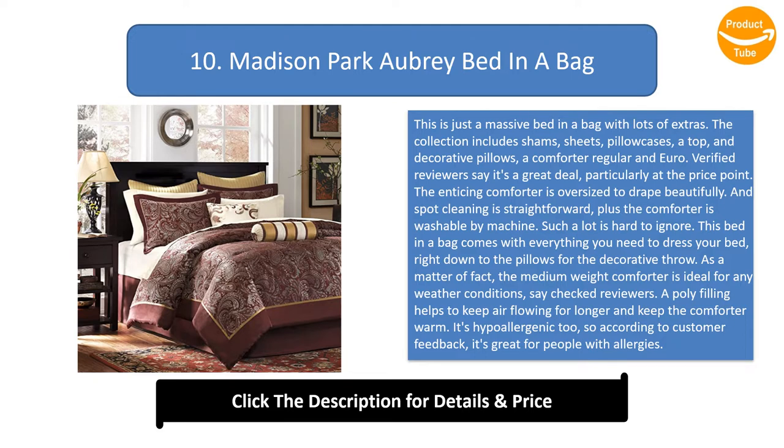Verified reviewers say it's a great deal, particularly at the price point. The enticing comforter is oversized to drape beautifully, and spot cleaning is straightforward, plus the comforter is washable by machine. The medium weight comforter is ideal for any weather conditions. A poly filling helps to keep air flowing and keep the comforter warm. It's hypoallergenic too, so it's great for people with allergies.